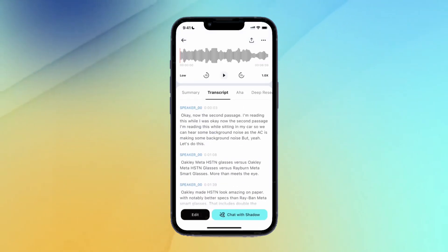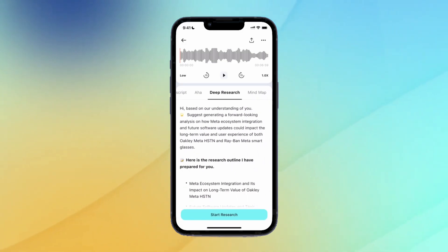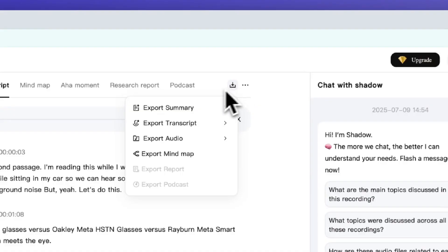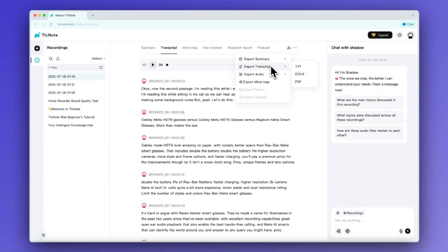The mobile app offers transcription capabilities and integrated AI features: summary, mind map, key insights, and deep research. Keep in mind, these features all depend on transcription accuracy. The TickNote web UI is convenient when you need to copy and paste the generated content.